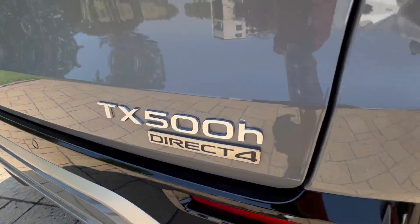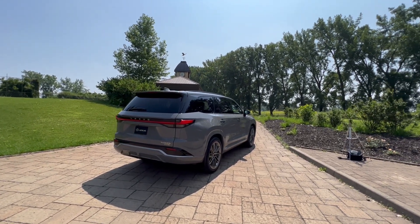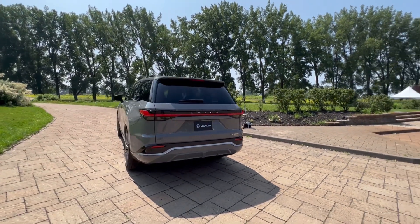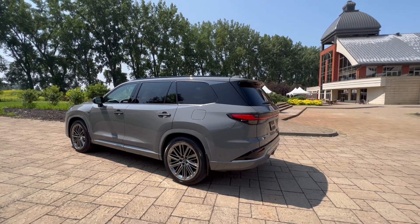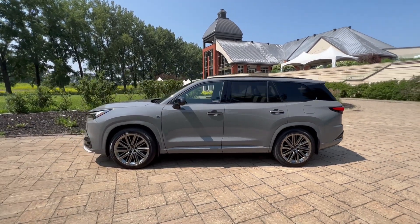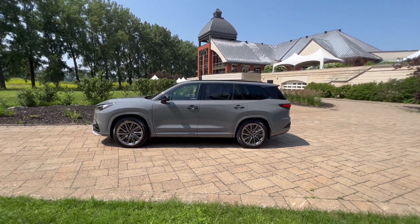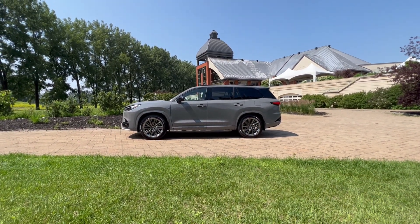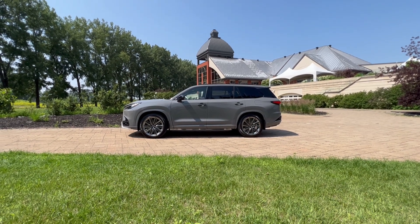It's a TX500H Direct4, the 2.4-liter turbocharged version with hybrid power — quite impressive at 366 horsepower. The other version is the TX350, which uses the 2.4-liter turbocharged engine already found in some Lexus and Toyota products, good for 275 HP. Having driven the new Highlander with the 2.4-turbo, it's amazing what a little turbocharger can do — it absolutely transforms the vehicle's behavior. And then there's the TX500H Plus, a plug-in hybrid version with the 3.5-liter V6, coming in at 406 horsepower. That one's going to kill.